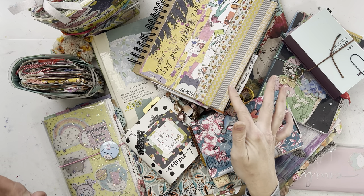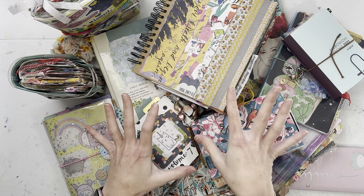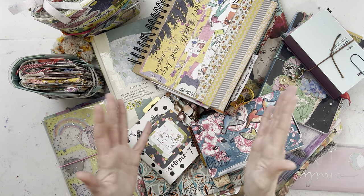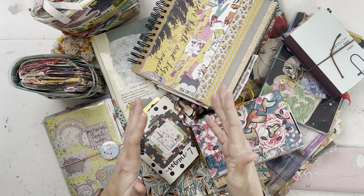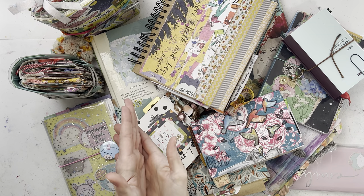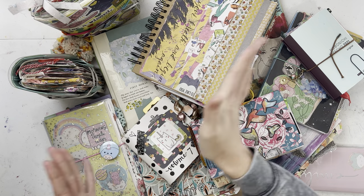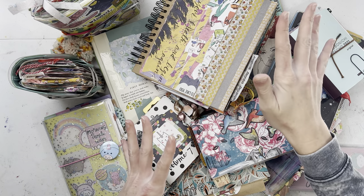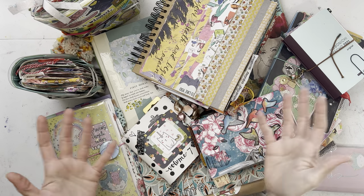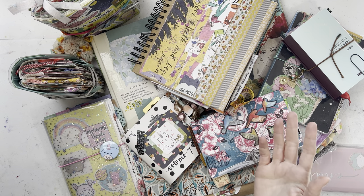I pulled these off my shelves because I think it goes to show there's a good variety of things you can do when you journal. If you want to start journaling, your journey is going to start somewhere, and nine times out of ten it's going to end somewhere completely different — and there really is no end. It's ever-changing and dependent on your needs at any given time.